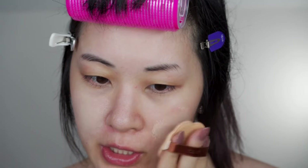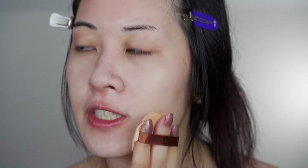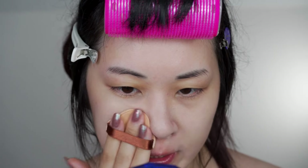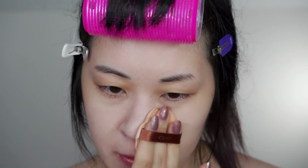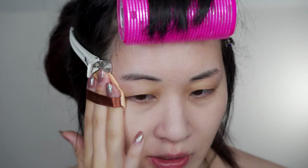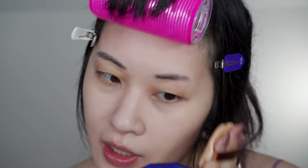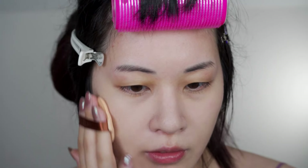I saw on Ulta that the Chanel full coverage foundation was back in stock, so I added it to my cart. I also want to use my $125 in points on the new Natasha Denona palette. I thought I'd throw in that foundation since I've been wanting it for several months but it's never in stock. Then when I checked my phone like five hours later, it was gone from my cart again — apparently everybody bought it when it came back. I want the healthy glow one, but I still really wanted the full coverage one.